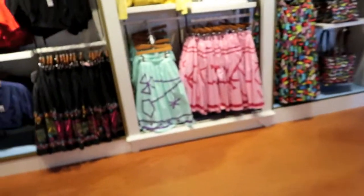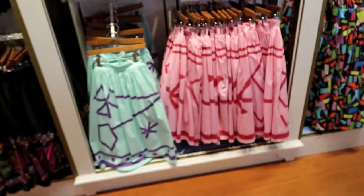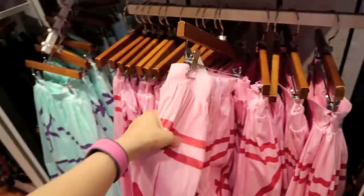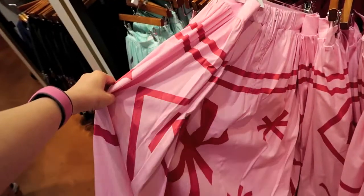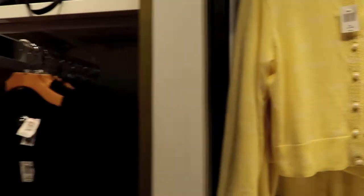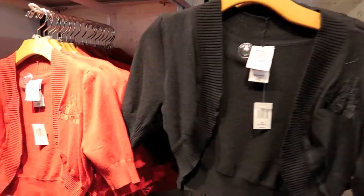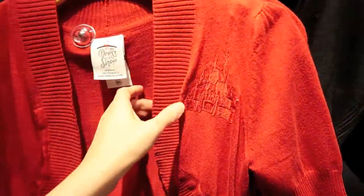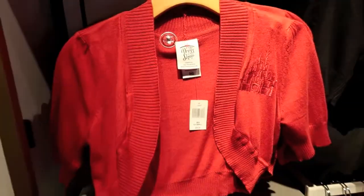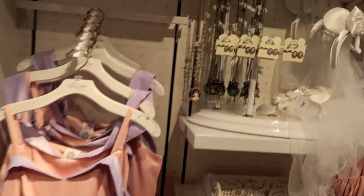And the teacup skirts - look at these, they look just like the designs on the teacups. You can even get a sweater to go with it with a little mouse. These are new - the castle sweater - and look at the jewelry!